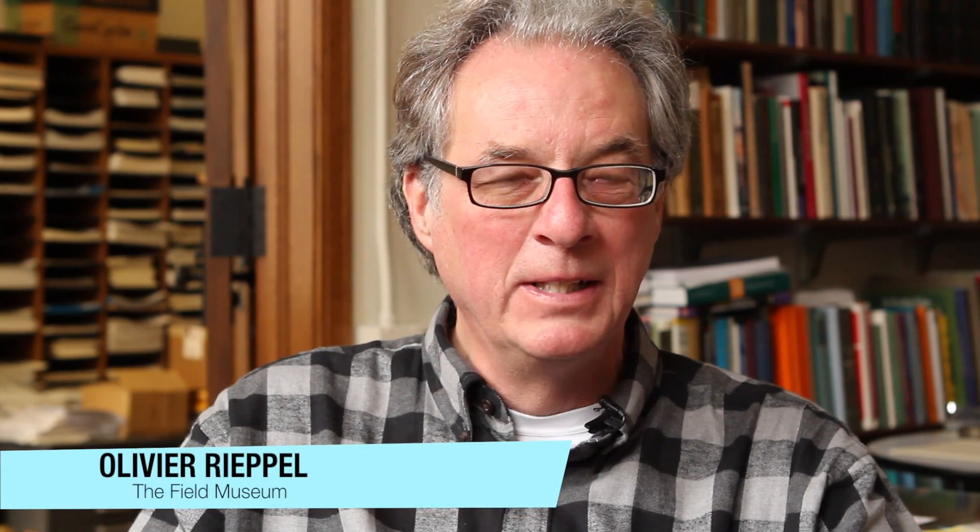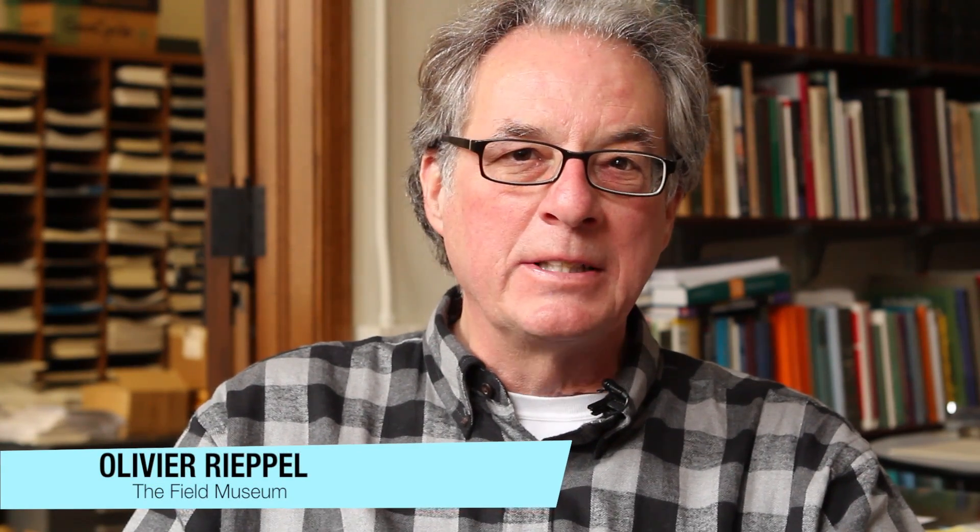I've been at the Field Museum for 15 years. I started off as a fossil preparator and then I transitioned over to collection manager of meteorites and physical geology. I'm the Rove family curator of evolutionary biology here at the Field Museum, and over the last 12 years I've been studying Triassic marine reptiles.